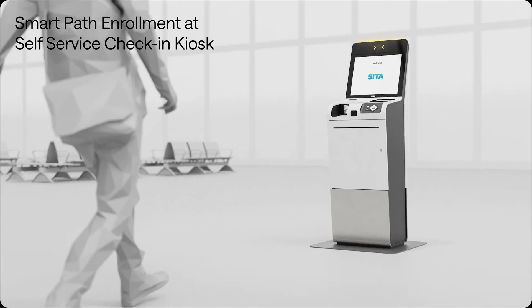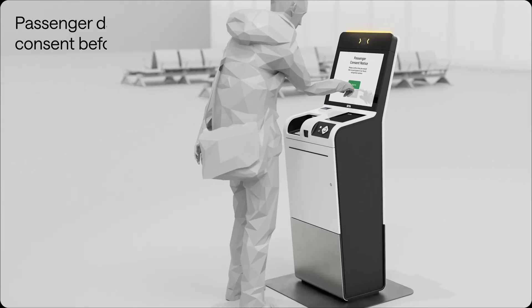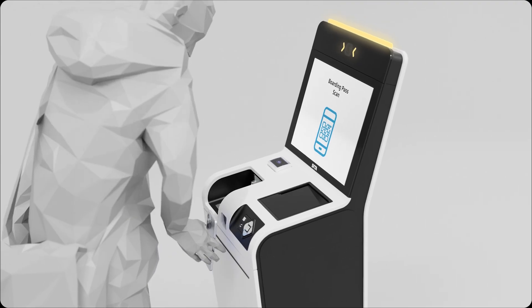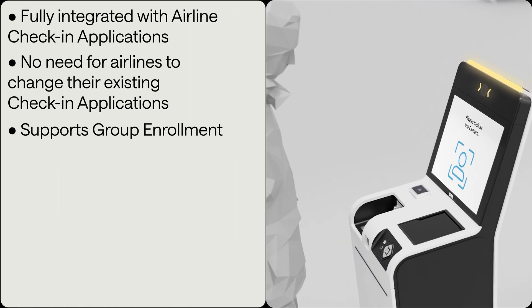Option 2. You can also quickly and easily enroll yourself. Once you agree to be enrolled, you check in as usual, and then have your ID and boarding pass scanned and verified. If you have already checked in, it's even easier.